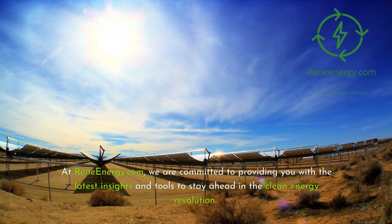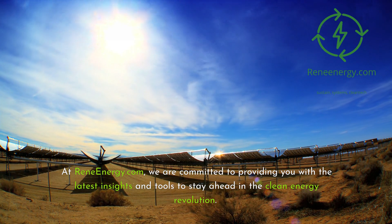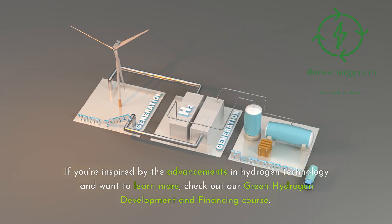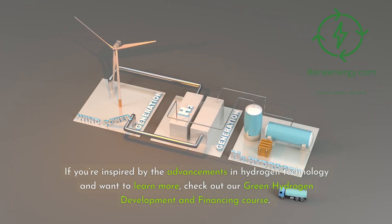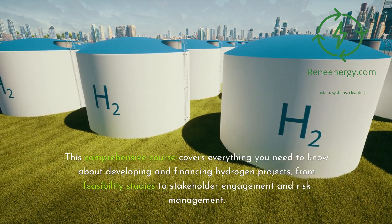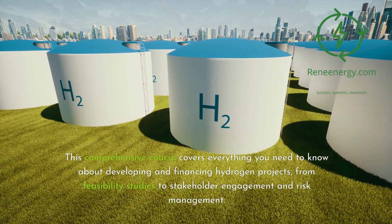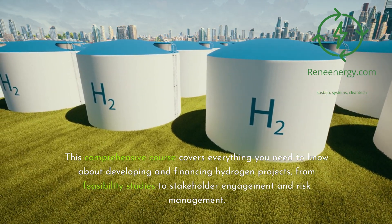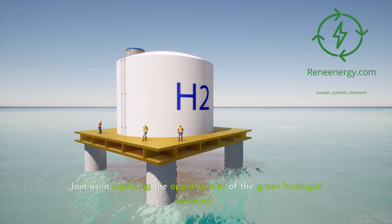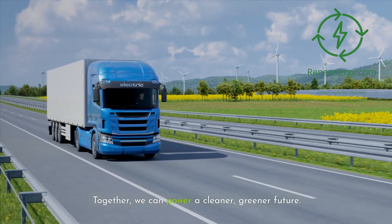At ReneEnergy.com, we are committed to providing you with the latest insights and tools to stay ahead in the clean energy revolution. If you're inspired by the advancements in hydrogen technology and want to learn more, check out our Green Hydrogen Development and Financing course. This comprehensive course covers everything you need to know about developing and financing hydrogen projects, from feasibility studies to stakeholder engagement and risk management. Join us in exploring the opportunities of the green hydrogen economy. Together, we can power a cleaner, greener future.